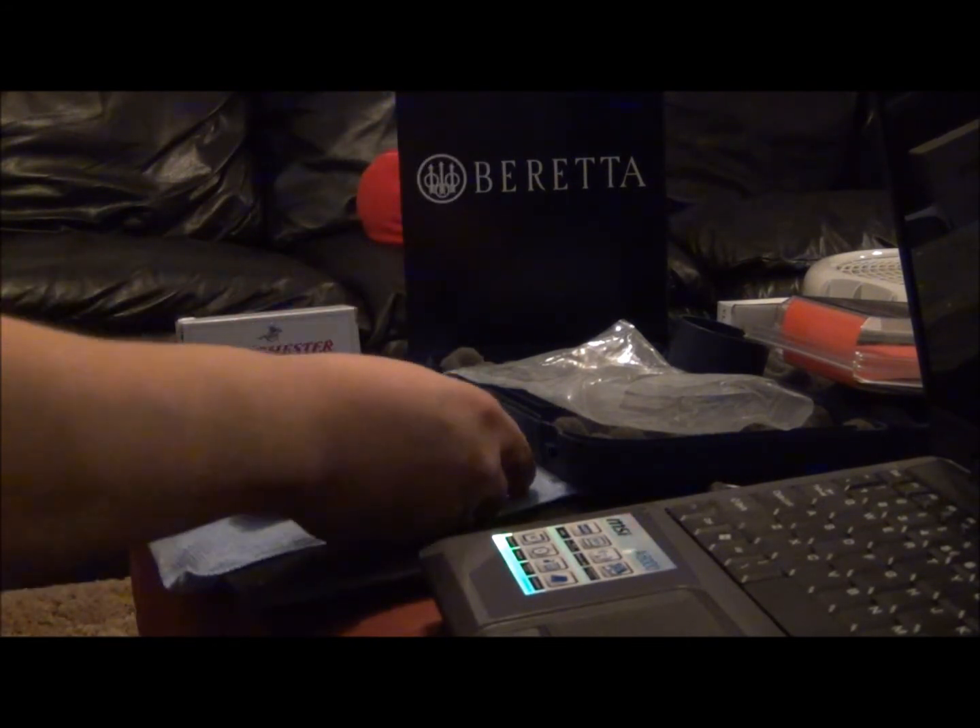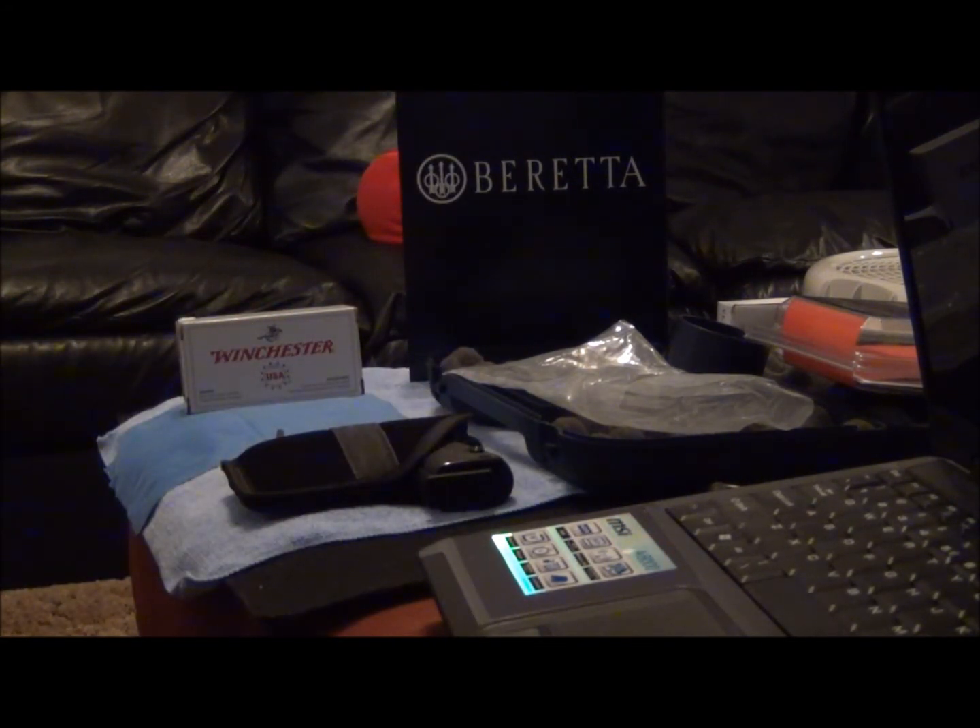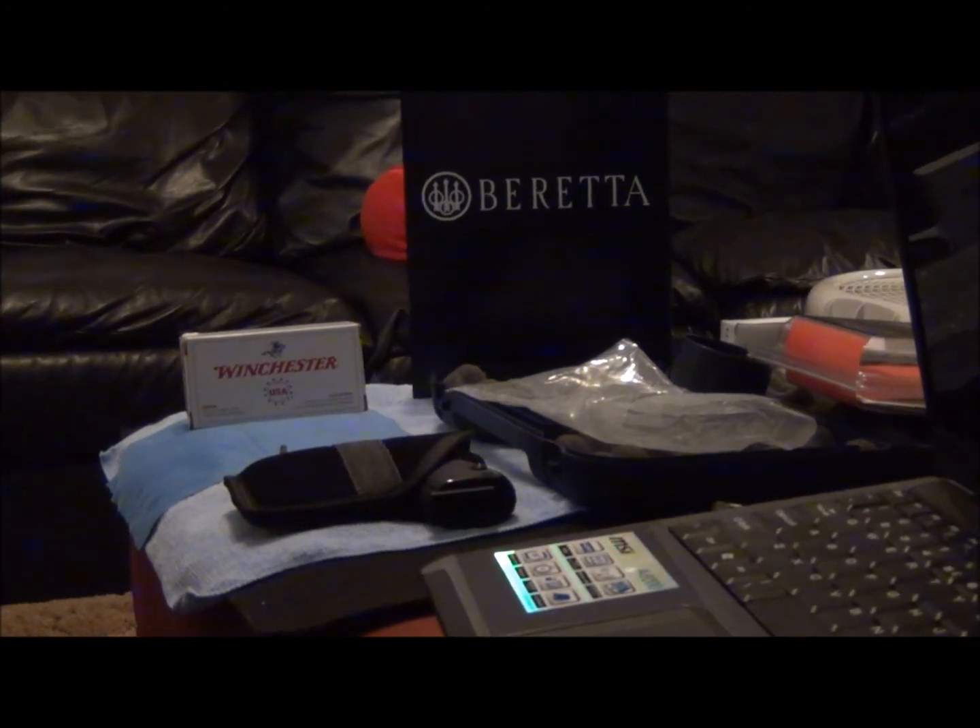This is what I'll be using, and that was my purchase today. Thank you very much for watching. Talk to you later.